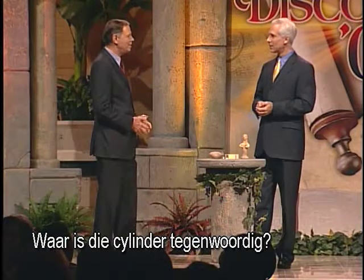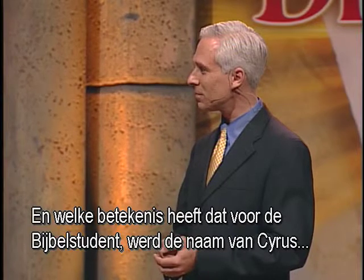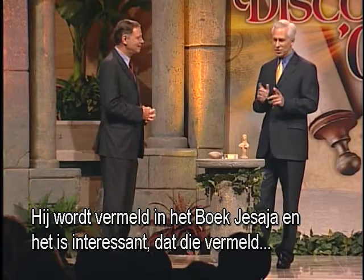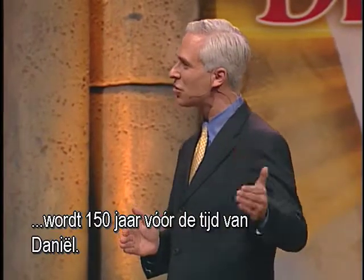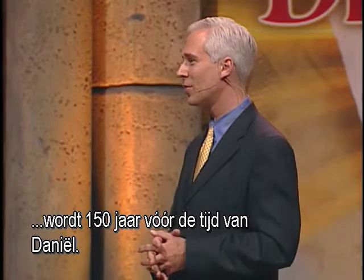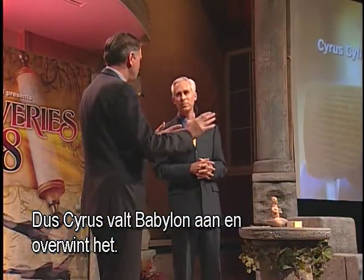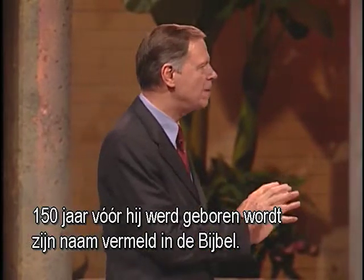Where's that cylinder today? That cylinder today is in the British Museum in London. What significance does that have to the Bible student? Was Cyrus' name mentioned in the Bible? It's mentioned in the book of Isaiah, and it's interesting that it's mentioned 150 years before the time of Daniel. So Cyrus attacks Babylon, overthrows it — 150 years before he was born, his name is mentioned in the Bible.